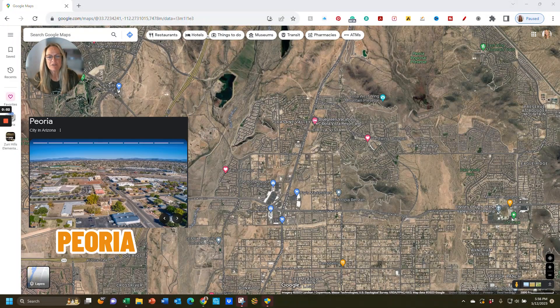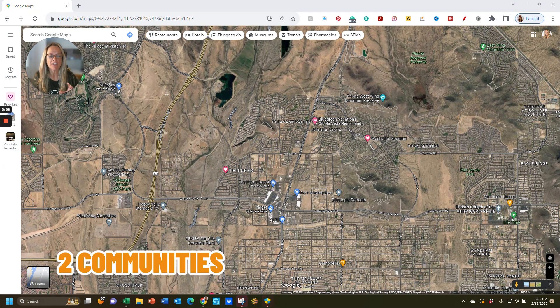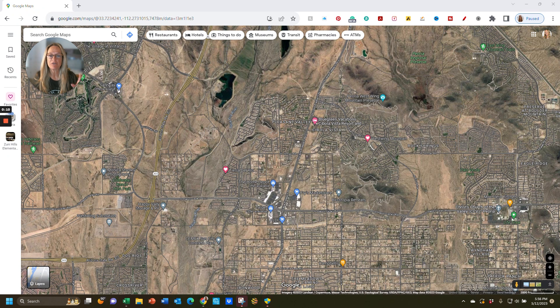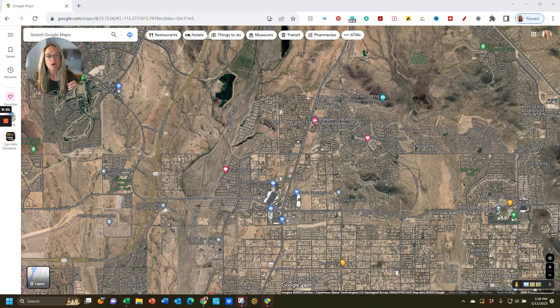So you're thinking about moving to Peoria, Arizona. In today's video, I'm going to take you on a fast map tour of two communities that I just filmed today. You can watch those at a later time, or you can watch this map tour after you've watched both of those. The two communities are Tierra del Rio and also West Wing Mountain. So let's get started.